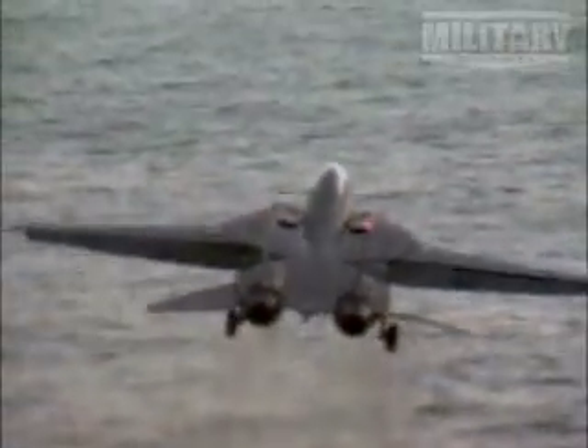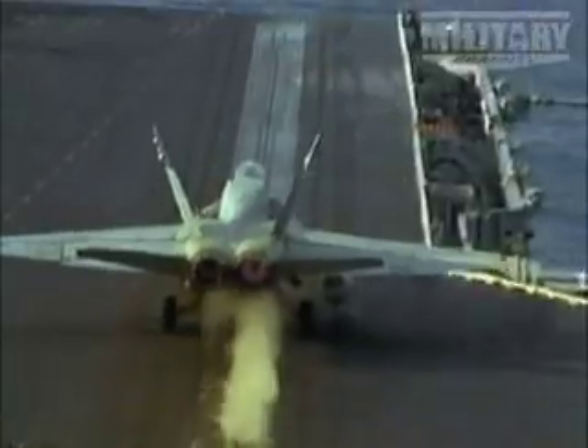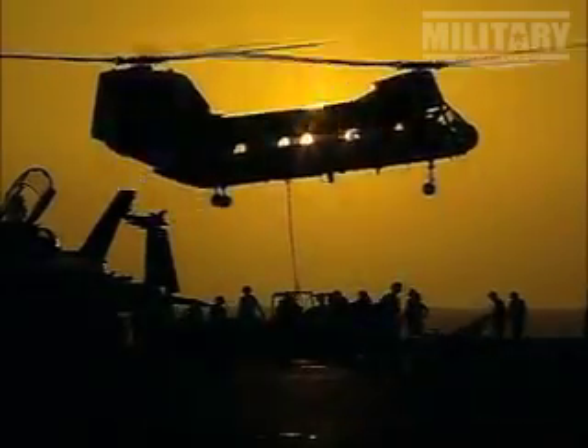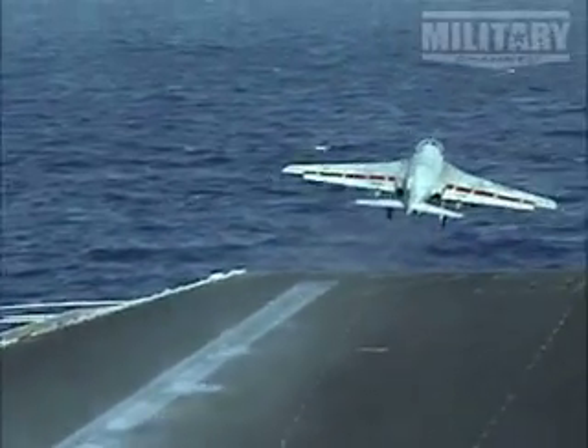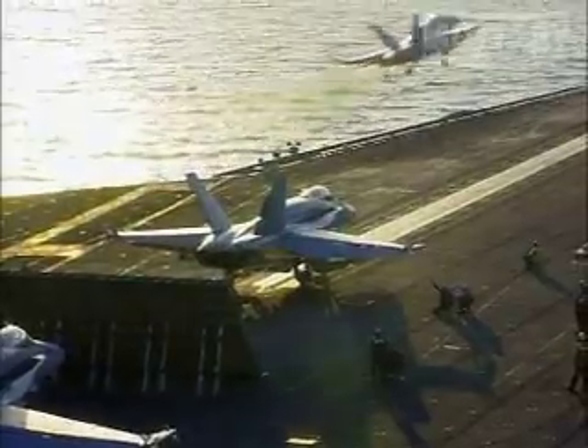But it was by using its aircraft in the Afghanistan conflict that demonstrated just how powerful the Nimitz class was as a fighting ship. The Navy kept carriers in place off Afghanistan consistently, and it was only the Navy that was able to provide fighter cover for air superiority. That was needed in Afghanistan so that helicopters, transports, and bombers could operate over Afghan airspace. And again, the Nimitz class were there for Iraqi Freedom, doing what they do best, supplying an attacking platform for its formidable airwings.